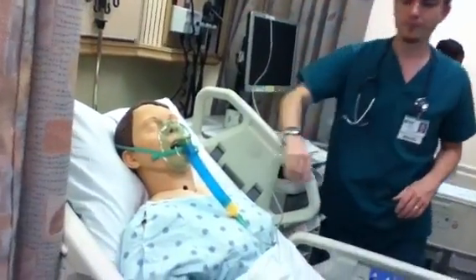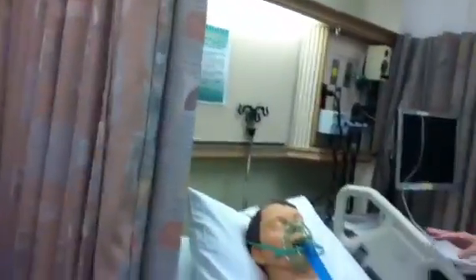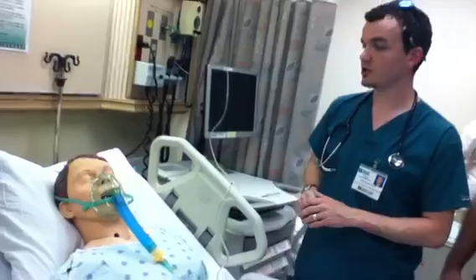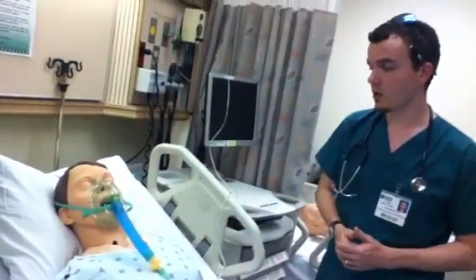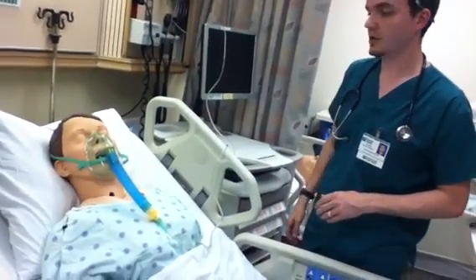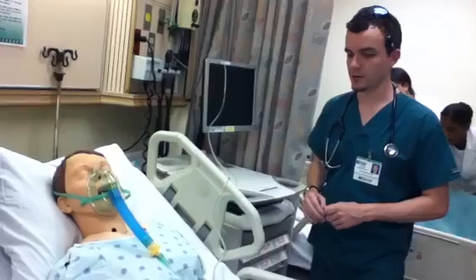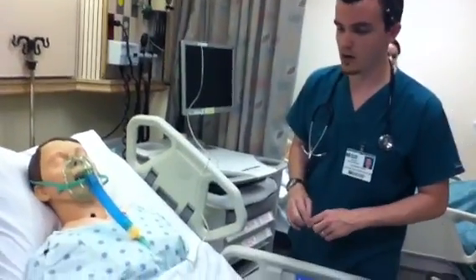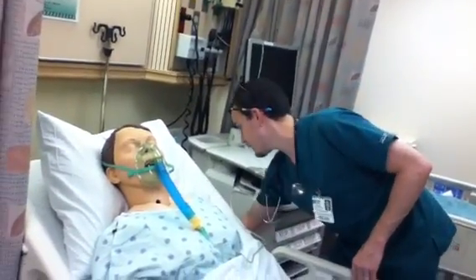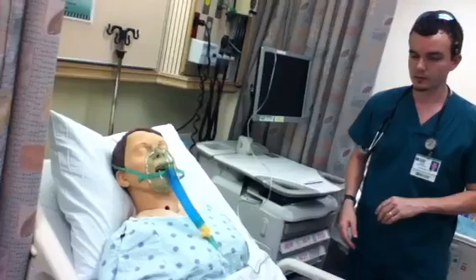I'm going to be back in about 10 to 15 minutes to check up on you. If at any point you begin to feel nauseous, dizzy, uncomfortable, have any sort of increased pain, or you just don't feel any better with this oxygen therapy, here's your call light — please do give me a call. You've been prescribed 12 liters of oxygen, which is pretty high. We can adjust that as necessary, but the doctor definitely wants to get your oxygen saturation levels back up. If you have any questions, please don't hesitate to call.